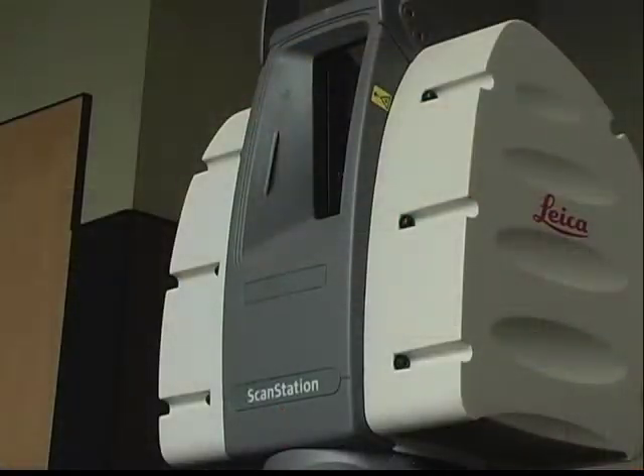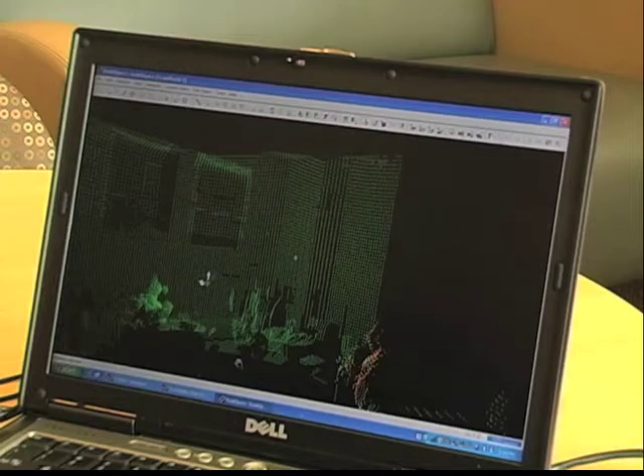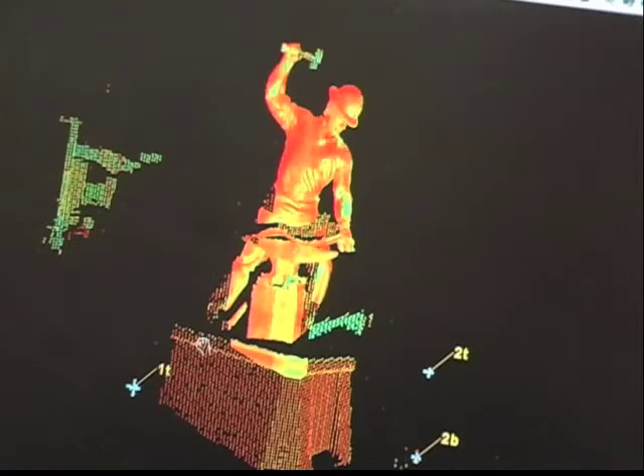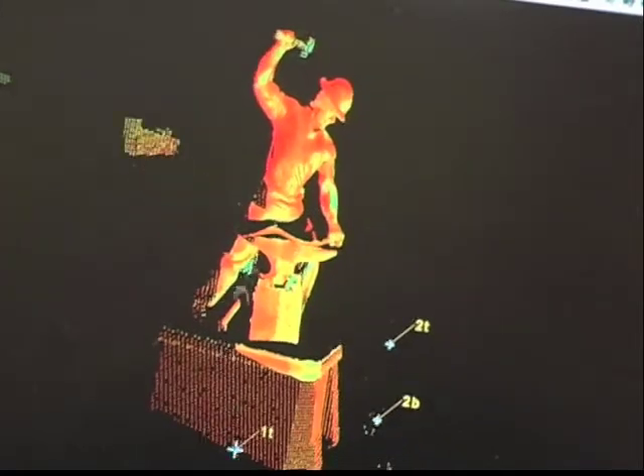Usually you use a camera to take a picture, and that gives you a two-dimensional image of the target or object. But this scanner uses a special technique that shoots many laser pulses so that you can get a 3D picture. Basically, the scanner reproduces three-dimensional objects and sends the image to a computer screen. It can be used to build 3D models in professions like construction, archaeology, forensic science, and transportation.